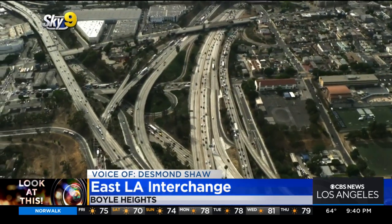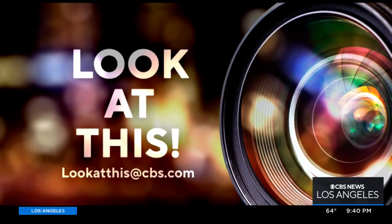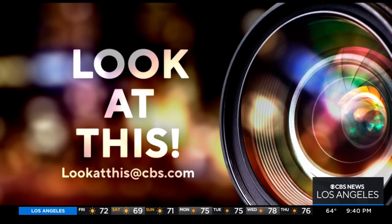Taking a look at this from Sky 9, I'm Desmond Shaw. Incredible, just to think how many homes were there at one point. If you'd like Desmond to take a look at something interesting in your neighborhood, write us at lookatthis@cbs.com.